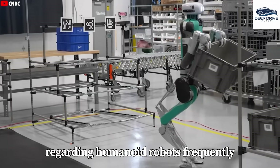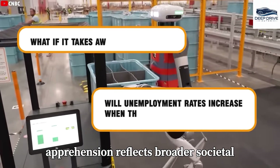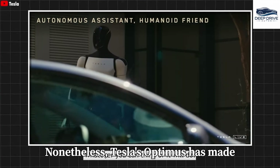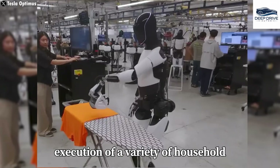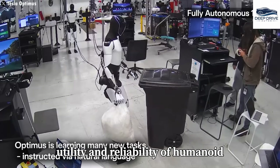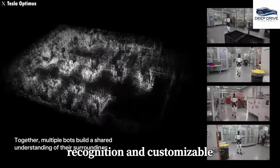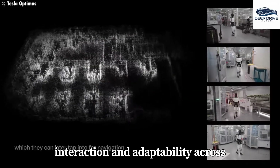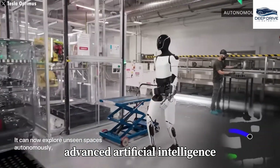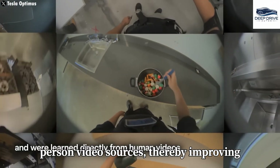Concerns regarding humanoid robots frequently revolve around the potential for job displacement and escalating unemployment rates as automation advances, reflecting broader societal anxieties about rapid technological change. Nonetheless, Tesla's Optimus has made considerable progress in functionality, demonstrating its capacity for efficient execution of a variety of household tasks. The design and technological framework of Optimus features voice command recognition and customizable personalities, enhancing user interaction across diverse home environments. Optimus operates on advanced AI technologies, utilizing neural networks and simulation to glean insights from first-person video sources, thereby improving its operational capabilities.